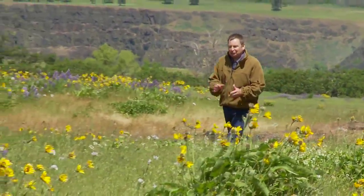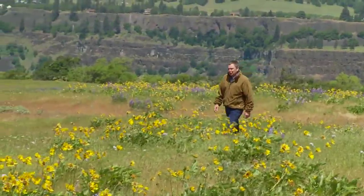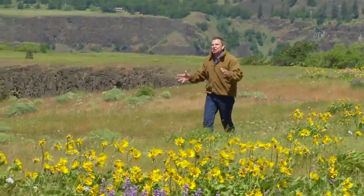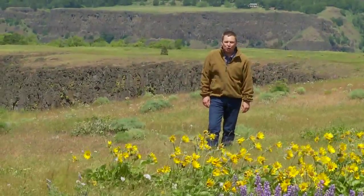I'm Grant McComey and welcome to another edition of Travel Oregon's Grant's Getaways. This week we're on the trail to outdoor photography adventure with a pro who knows how to capture spectacular moments at a place that's unmatched for scenery and color. We're high atop Rowena Crest at the Tom McCall Preserve.